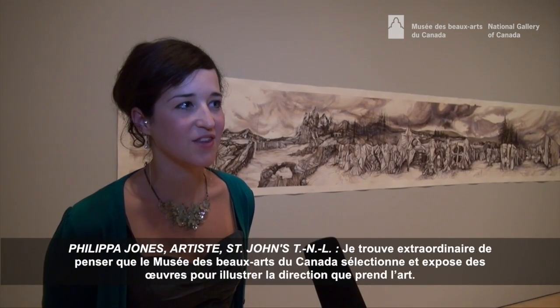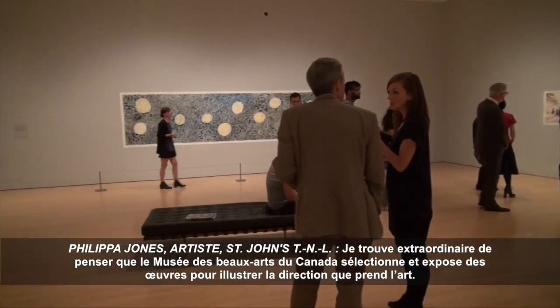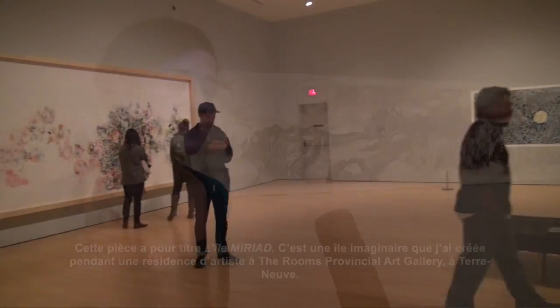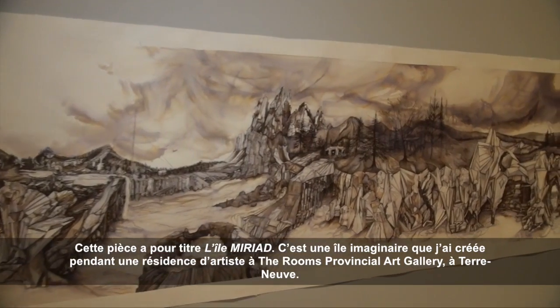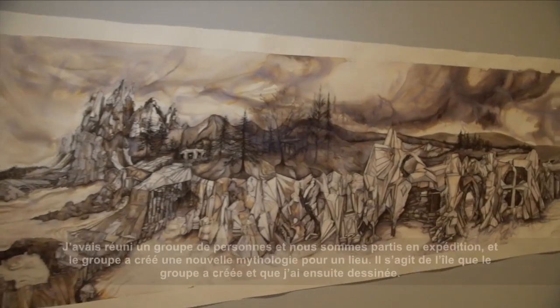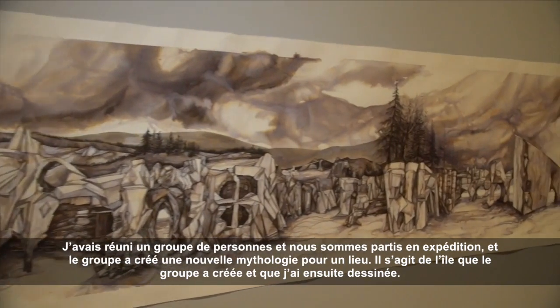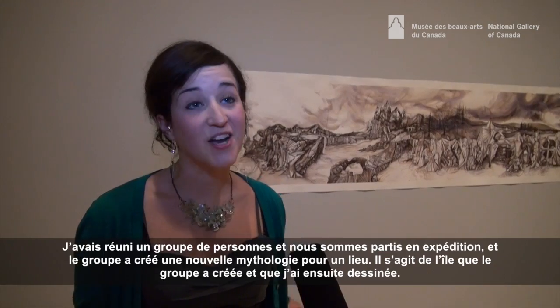It's fantastic that the National Gallery is selecting pieces and showing them to people as examples of where work is going. This work is called Myriad Island and it's a made-up island that I created as part of a residency at the Rooms Provincial Art Gallery in Newfoundland. I brought together a group of people and we went on expeditions and they created a new mythology of a place, and this is the island that they created and that I then drew.